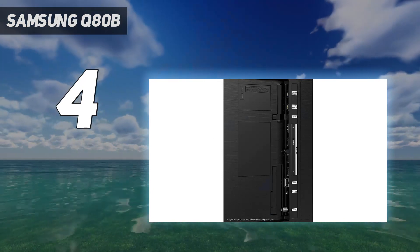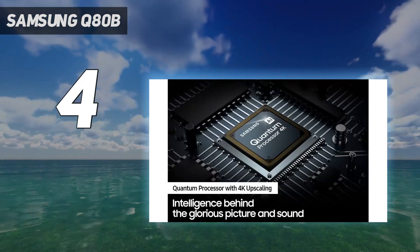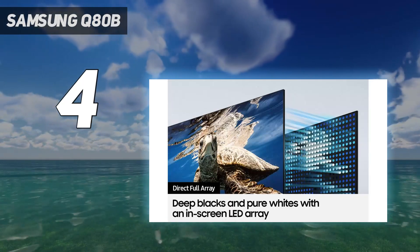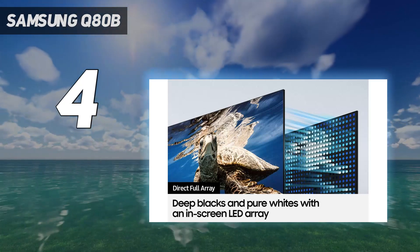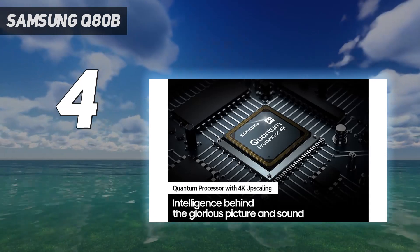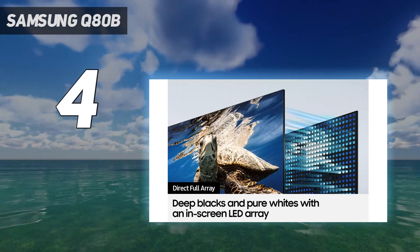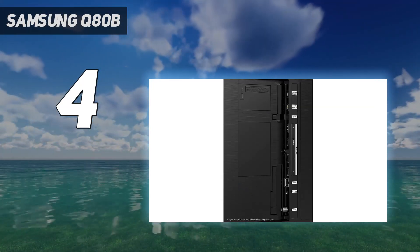The Q80B is positioned just below the brand's Mini-LED Neo QLED models, offering a more conventional full-array backlight instead. This means that it doesn't offer the black-level performance or the HDR precision of its more expensive stablemates. However, with four HFR-compatible HDMI inputs and a useful game bar user interface and a polished smart home interface.